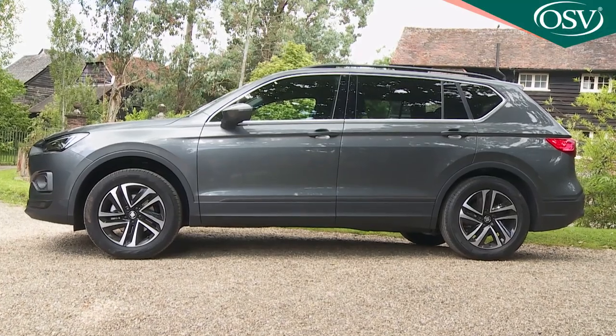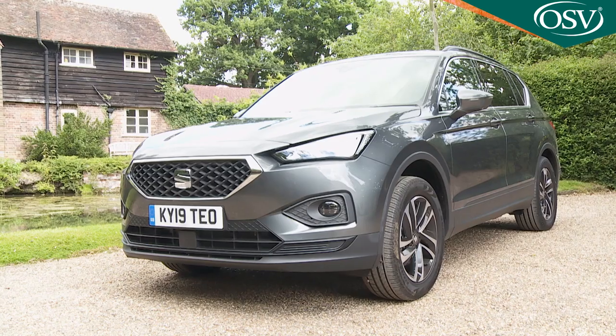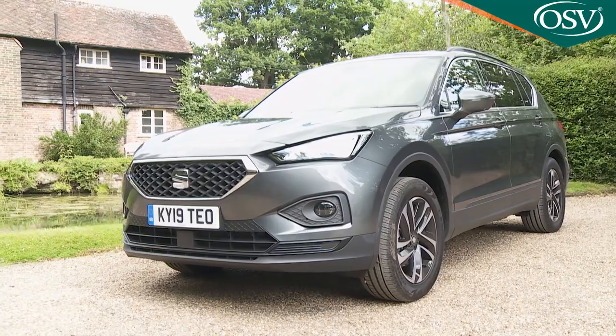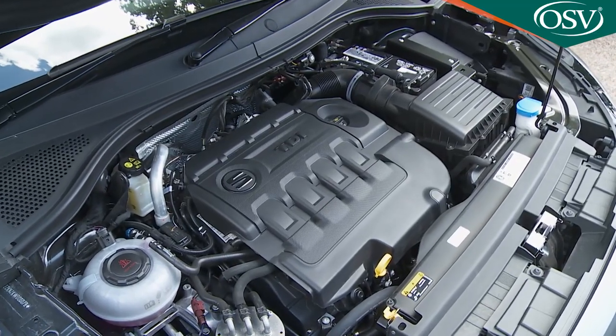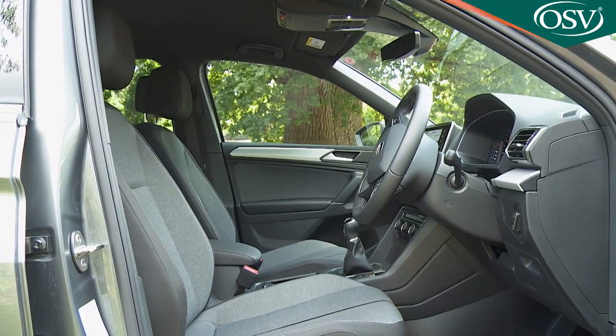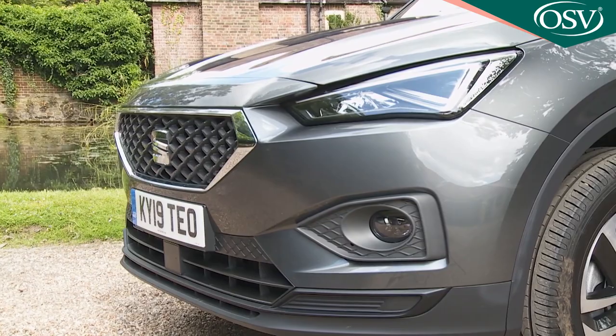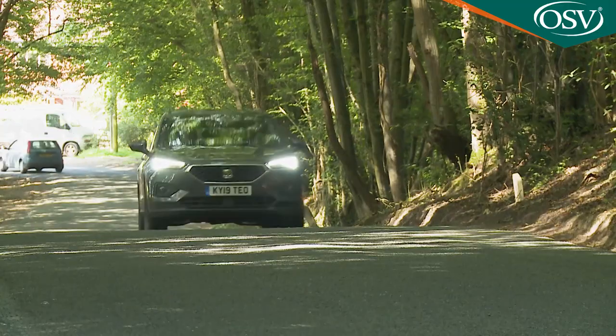Need a family SUV with seven seats but bored by what's on offer? SEAT hopes you'll like the Tarraco. You get Volkswagen Group engineering, sharp styling, plenty of interior space, and the Iberian maker hopes a dash of Spanish flair — which this car will need to stand out in its segment.